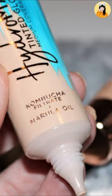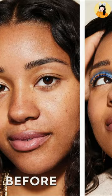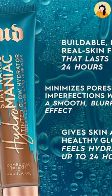Urban Decay Hydromaniac Glowy Tinted Hydrator Foundation is a long-wear, medium-coverage hydrator infused with kombucha filtrate and marula oil for glowy skin. There are many benefits for this foundation.